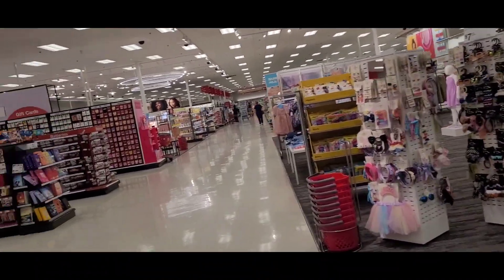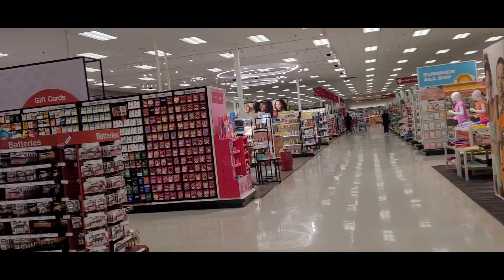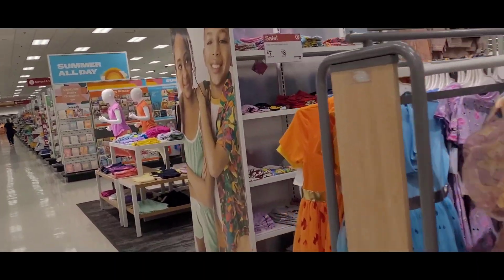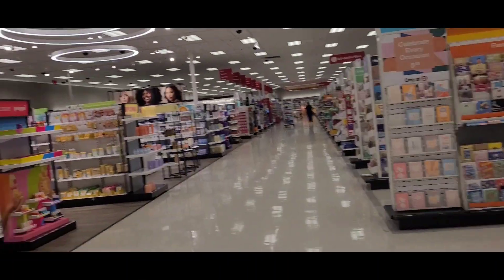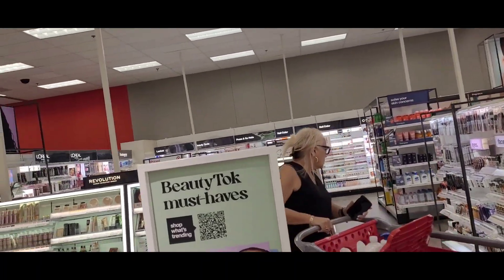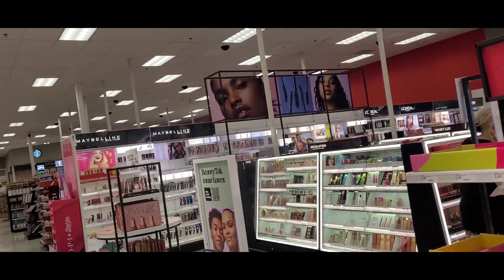Kids section is here, to the left — Countess. Boys and girls section here. This is my favorite — makeup, the beauty section.